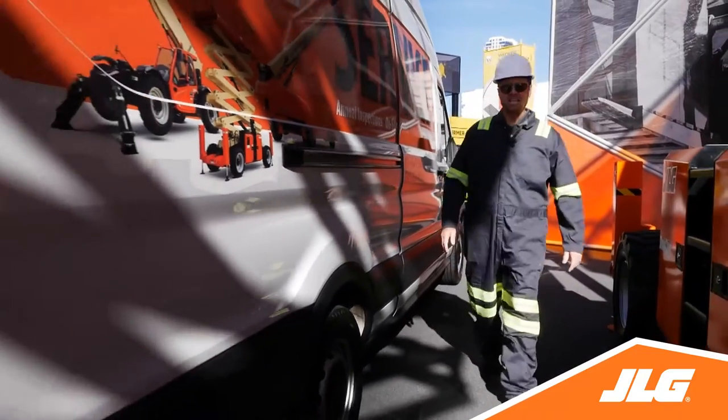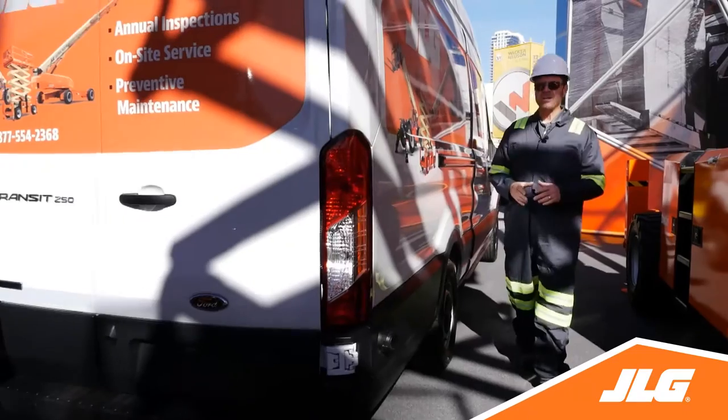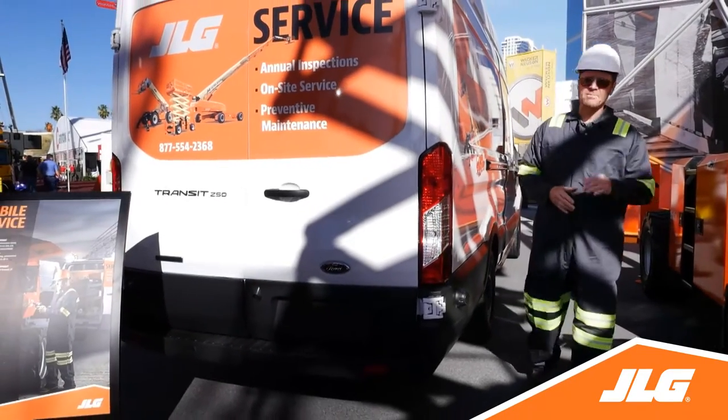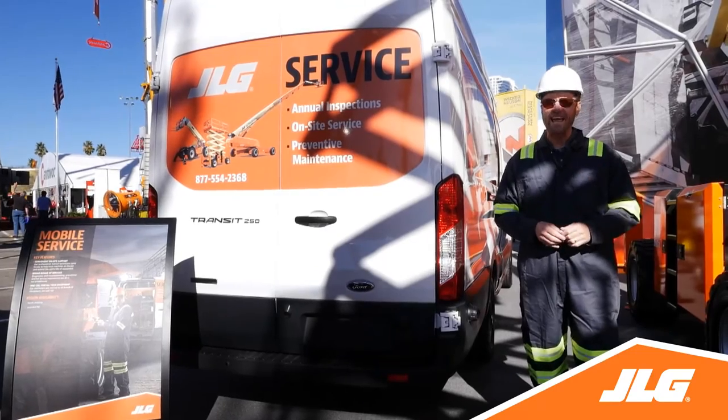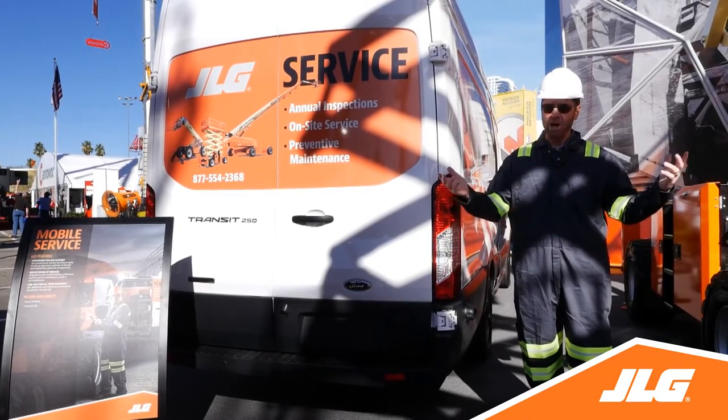Just getting into character. But when an authorized JLG technician shows up to your job site, you can be sure they're the real thing — qualified, trained experts. And there are about 400 of them nationwide.